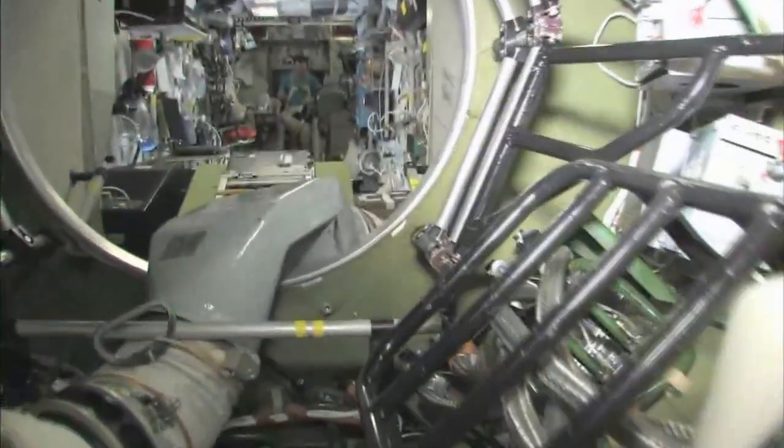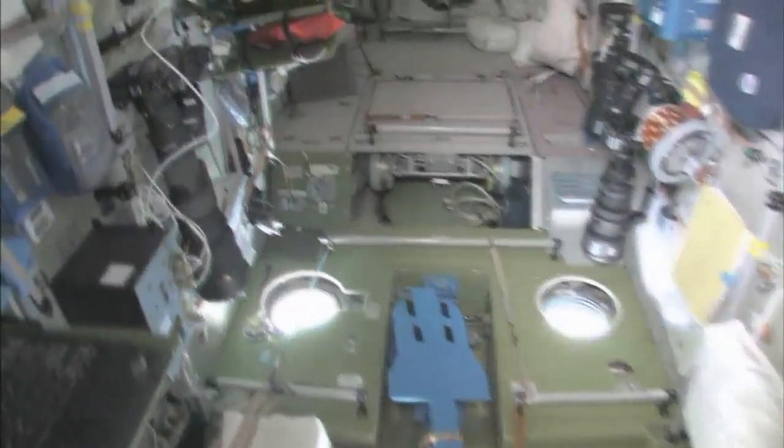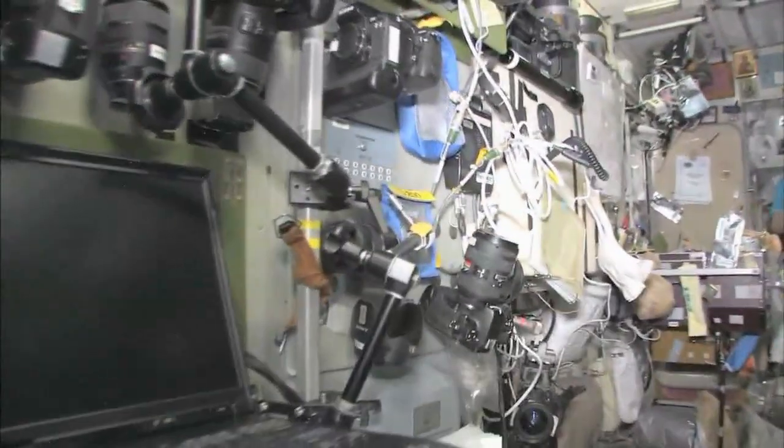Last but not least, in the service module — Zvezda, which means 'star.' It's the heart of the space station. It's where we used to have the only place where we could create oxygen and live with the carbon dioxide removal system, as well as a place to eat and sleep.